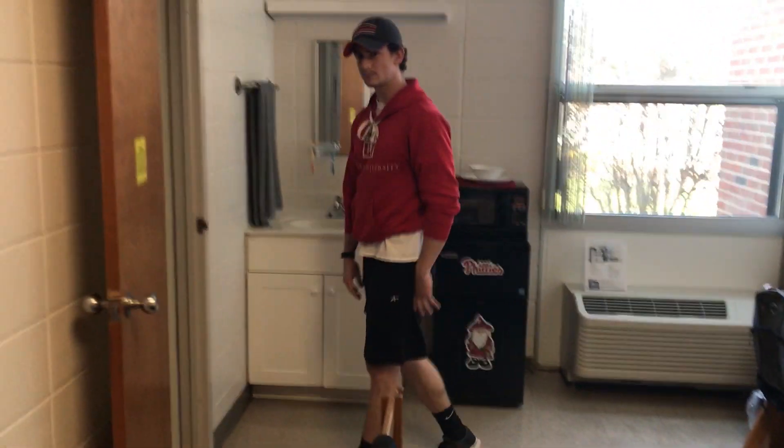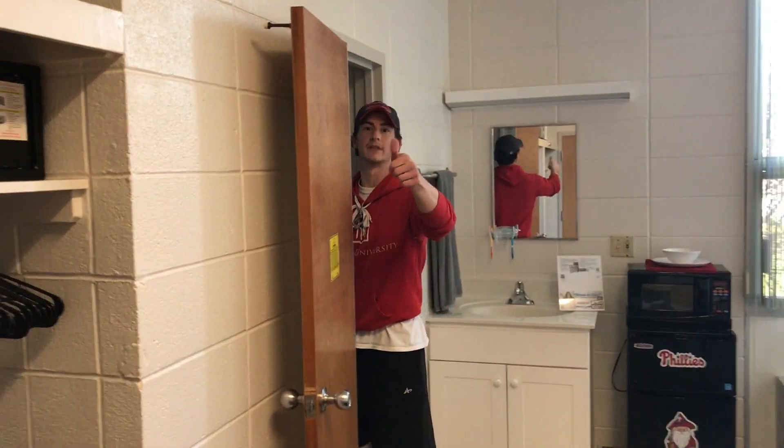So now we're going to walk through. So here is the shower and the toilet. Again, you're not sharing a shower or toilet with the entire hallway — you're sharing it with three other people, your roommate and your suite mates, who usually you become very good friends with.